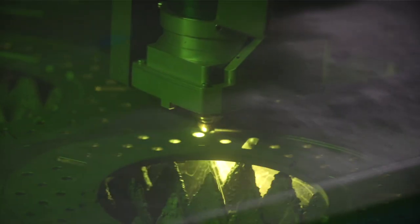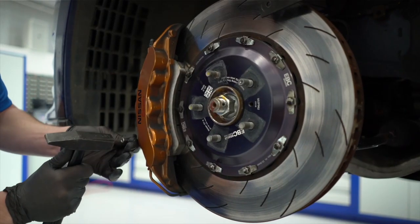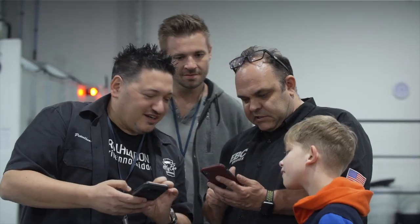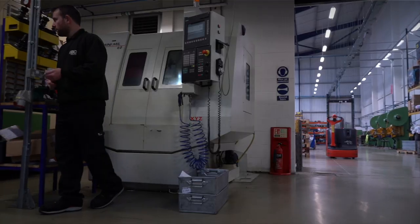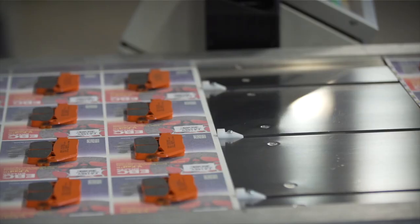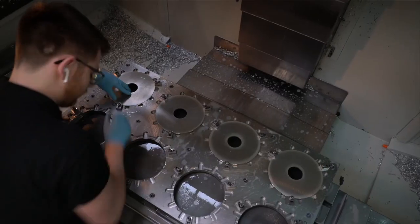EBC Brakes has been around for 40 years and is a worldwide leader in brakes. Now they've jumped into the performance brake game head first, pulling no punches. Gannon and I wanted to show you the EBC World Headquarters before our next European adventure. The facility is state-of-the-art and home to thousands upon thousands of brakes — everything from high-performance cars to bikes and even aeroplanes.